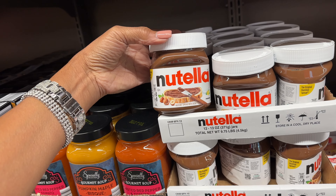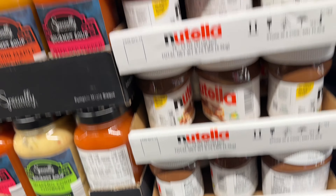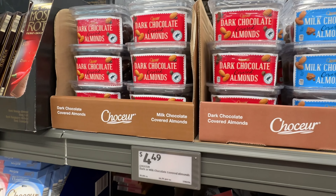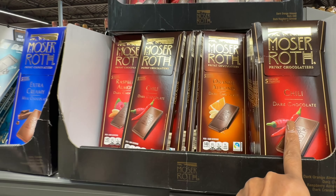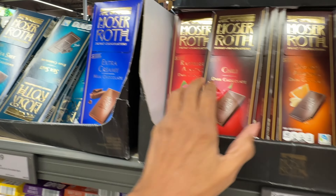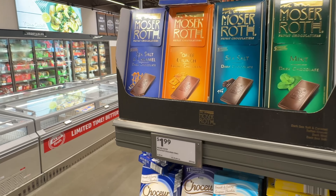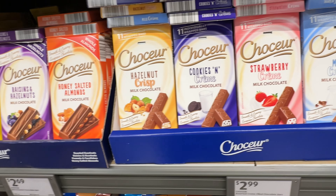Oh they have Nutella this week for $4.00! For my chocolate lovers — chocolate covered almonds for $4.49. Dark chocolate chili orange almond and raspberry almond dark chocolate, these are $2.19. They have a lot of varieties, so if you love chocolate, try a few!